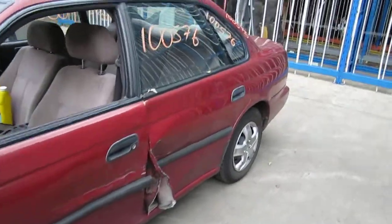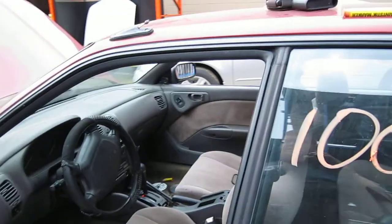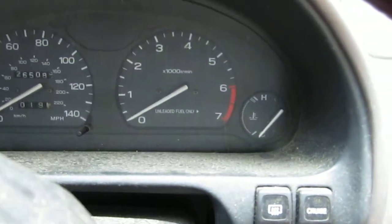The production date of this vehicle is October of 1994. The vehicle currently has 265,000 miles. It also has standard climate control and has a factory tachometer as well.